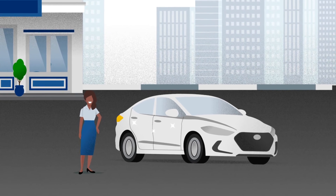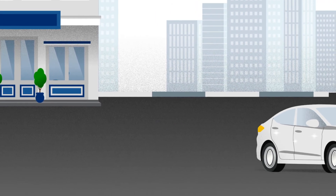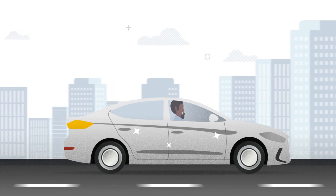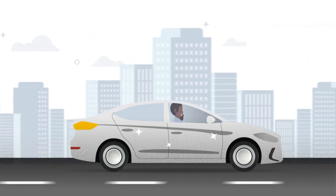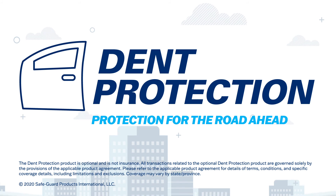With dent protection, you can avoid paying for the repairs or living with the imperfections. Protect your investment and help keep your car looking new for years to come. Ask about dent protection and rest easy knowing your new car is protected against life's little dents, so that you can continue to enjoy the road ahead.